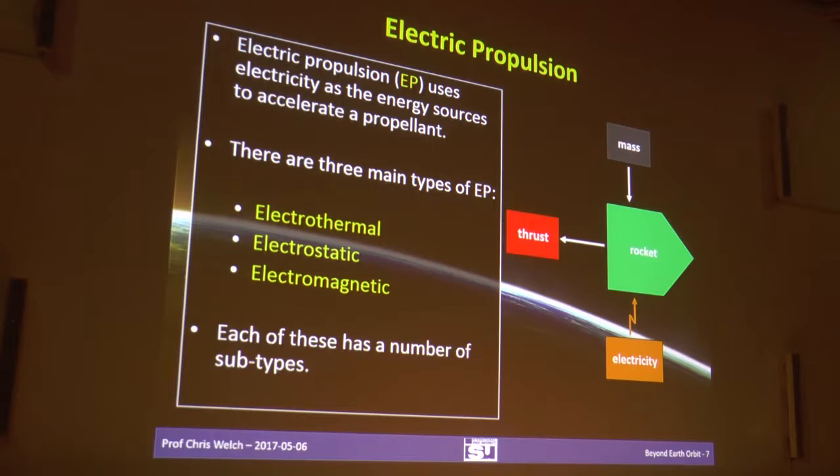There are three main types of electric propulsion. Electrothermal uses electricity to generate heat. Electrostatic uses electrostatic fields and charged particles. Electromagnetic — sometimes called electrodynamic — operates like an electric motor: you have a current, a magnetic field, and a conductor. For those who've studied physics and remember the left-hand and right-hand rules — right-hand rule for dynamo, left-hand for motors. Each of these has a number of different technologies.